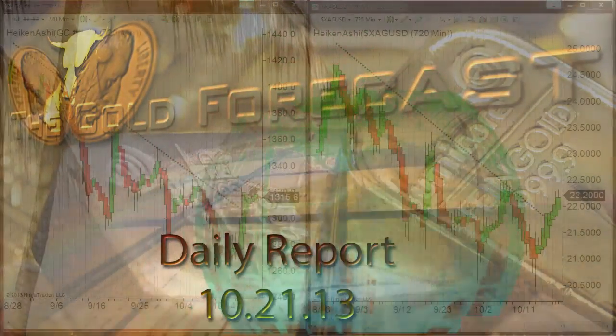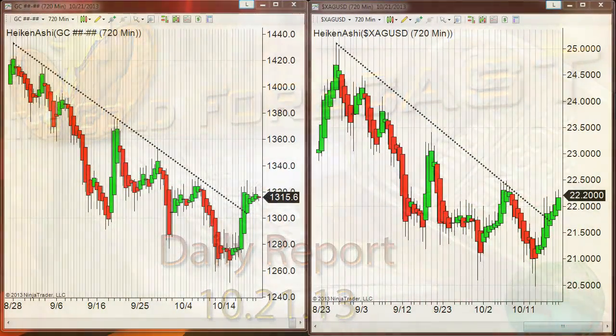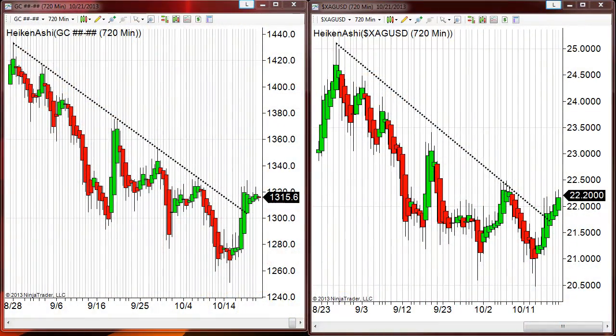Hello traders, Gary Wagner here, almost 10:30 in Honolulu, 4:30 in New York, on Monday the 21st day of October 2013. This is the daily report for gold and silver. We have unchanged to slightly lower pricing in gold and moderately higher pricing in silver.